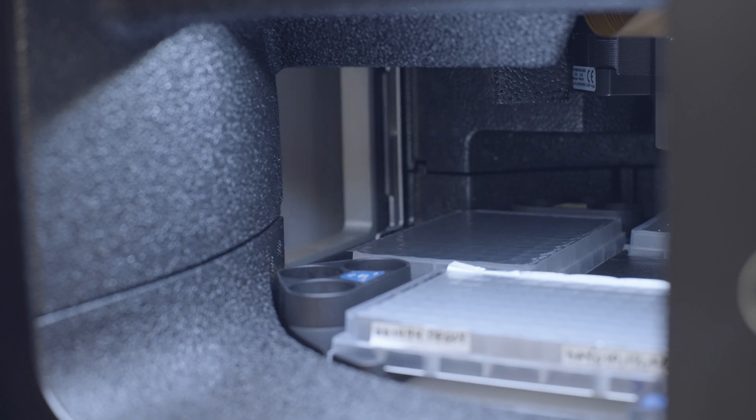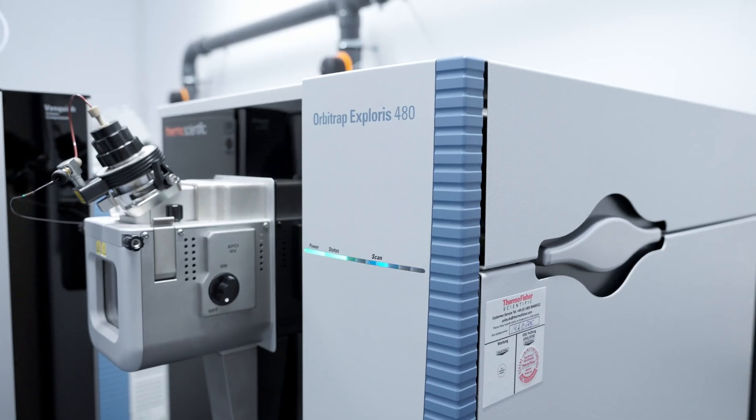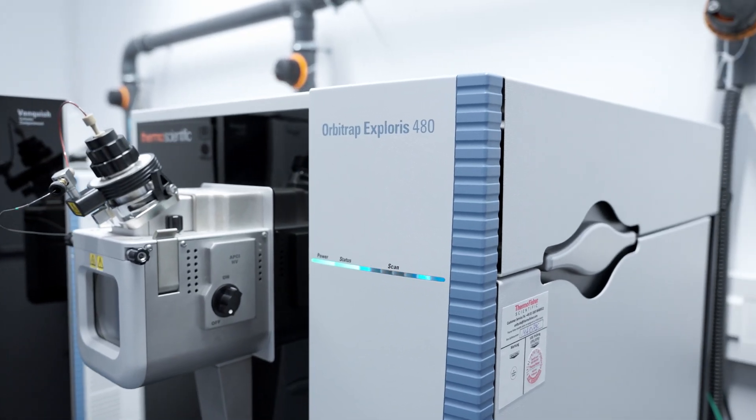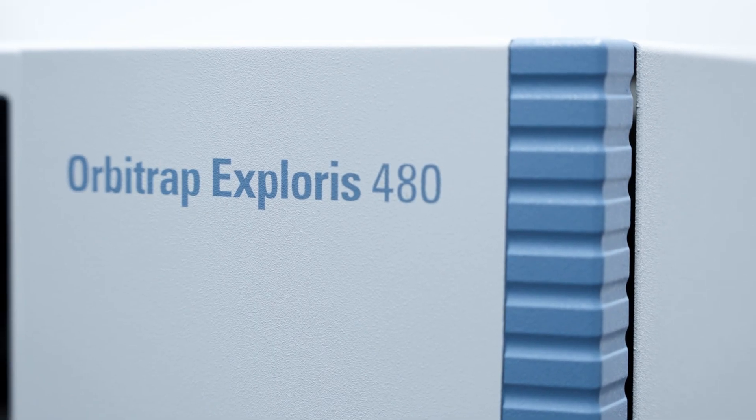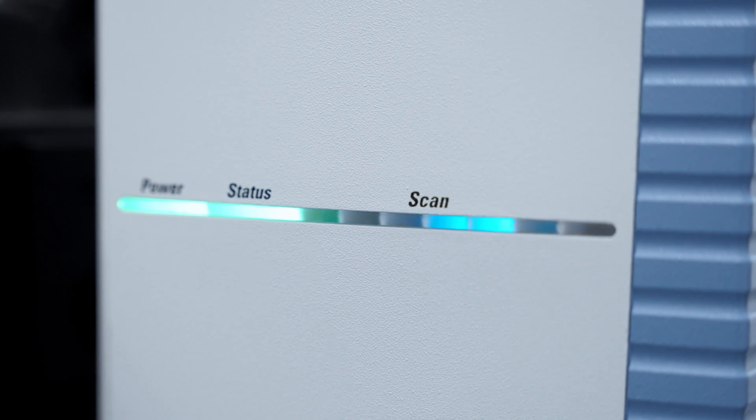We had also evaluated which mass spectrometry instruments we wanted to go with, and the Exploris 480 really was the ideal system for us. It provided really high sensitivity and very high resolution, both for intact mass and peptide map assays.